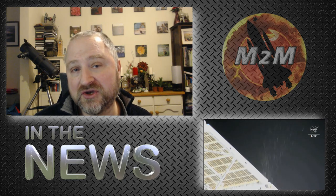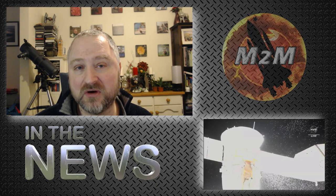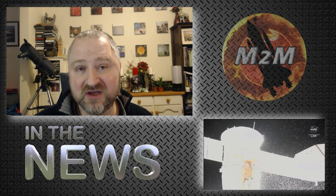Hi, Matt here and welcome to M2M, and welcome to this episode of In the News. Since last night it seems there's a leak coming from the ISS — well, not from the ISS itself. It appears to be coming from one of the docked spacecraft, namely the Soyuz MS-22 spacecraft that is currently docked to the ISS.